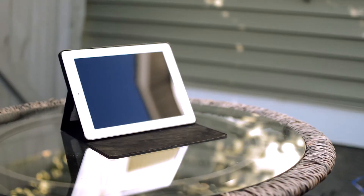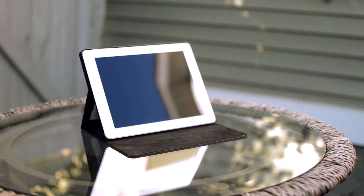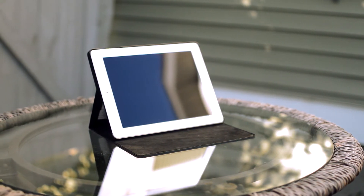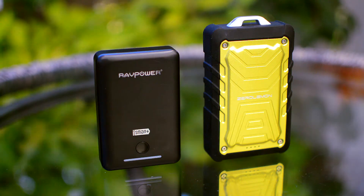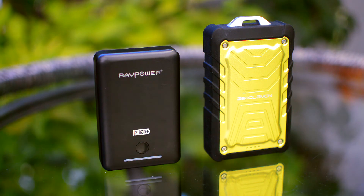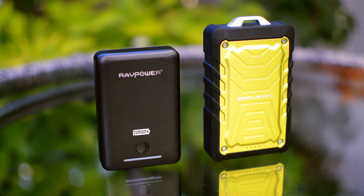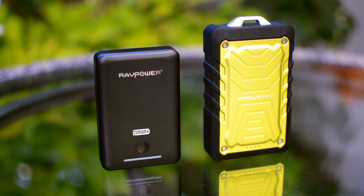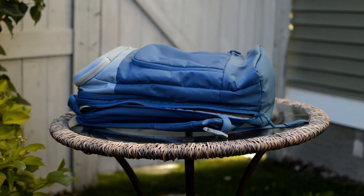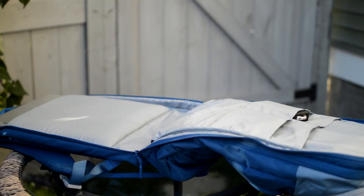Now let's move on to the rest of the stuff in my backpack. In the middle pocket, this is usually where I keep my iPad, as it has a pocket where it perfectly fits in. I keep my iPad in case I want to watch something like YouTube or Netflix on a bigger display. Next I have my Wrap Power and Zero Lemon power banks, as they come in very handy in case I want some extra juice for my phone.